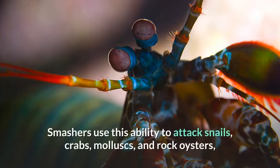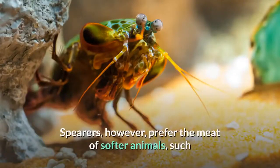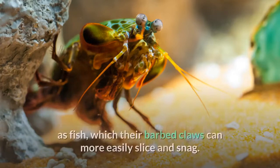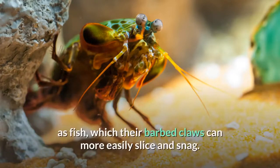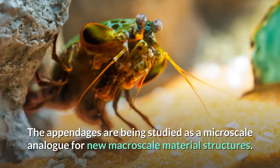Smashers use this ability to attack snails, crabs, mollusks, and rock oysters, their blunt clubs enabling them to crack the shells of their prey into pieces. Spearers, however, prefer the meat of softer animals such as fish, which their barbed claws can more easily slice and snag. The appendages are being studied as a micro-scale analog for new macro-scale material structures.